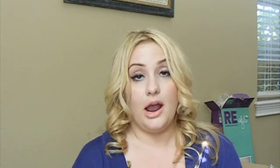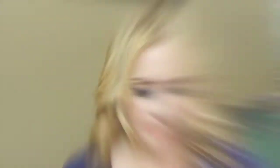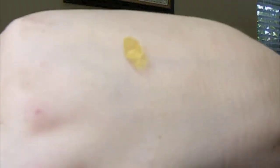It seems like all the skincare lines are coming out with primers, which is kind of cool because they're putting in skincare benefits along with priming the face before makeup application. Jan Marini recently came out with the Age Intervention Prime Face Primer. It comes in a pretty cool pump bottle and it's a yellow color.